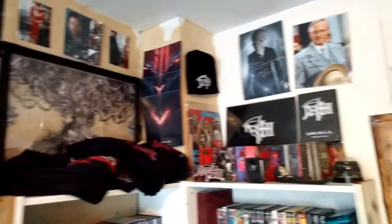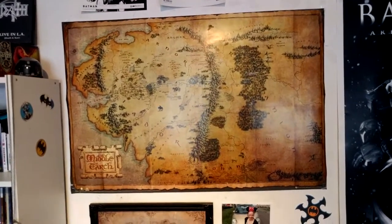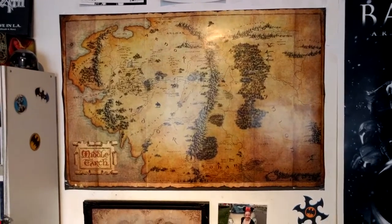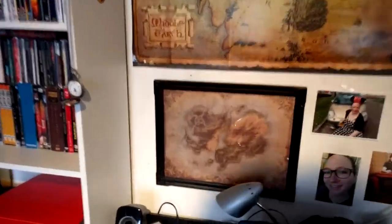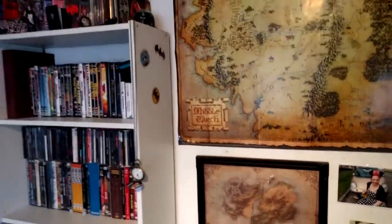Over here there's a poster from Middle Earth from The Hobbit era, and a map from Sanctuary, which is from Diablo. That's it for the fantasy stuff — thank you for watching.